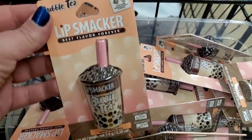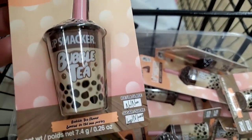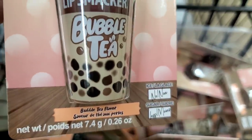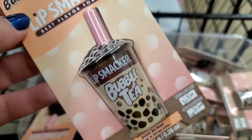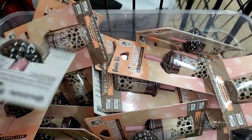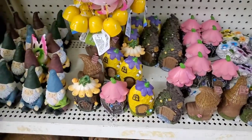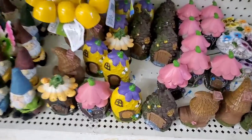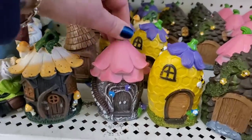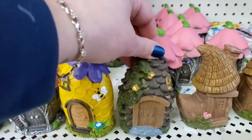These are very exciting — by Lip Smacker, 'Best Flavor Forever,' and all of them are bubble tea flavor. Lip Smacker bubble tea! These are so cute, I can't believe how gorgeous these are. And look at how adorable these are — I have never ever seen them before. They're part of some fairy garden. The Dollar Tree is just making more and more fairy garden stuff. This is a shoe, like the old lady that lived in a shoe — I love it! And this is a pine cone house.